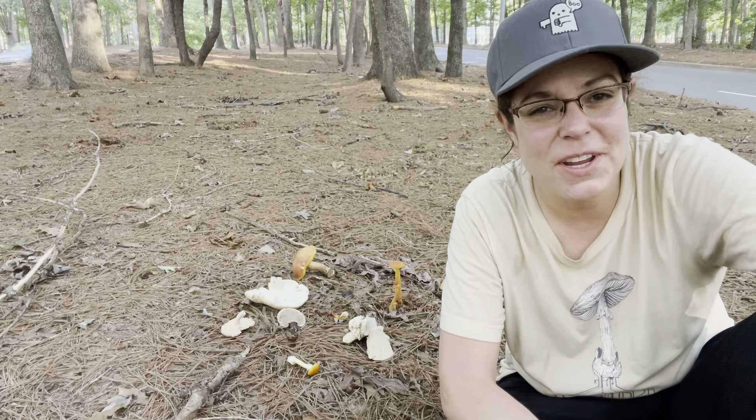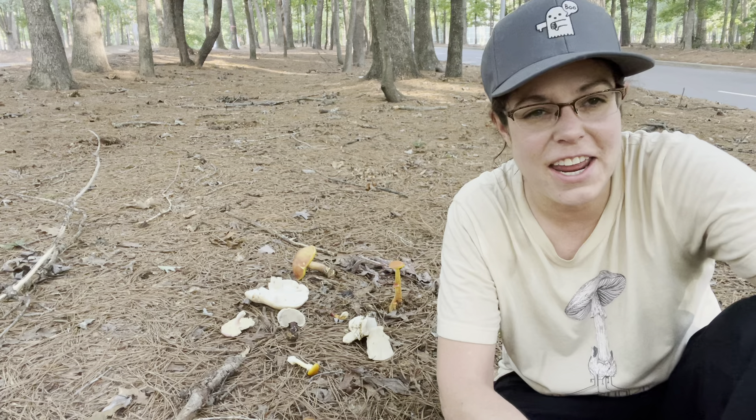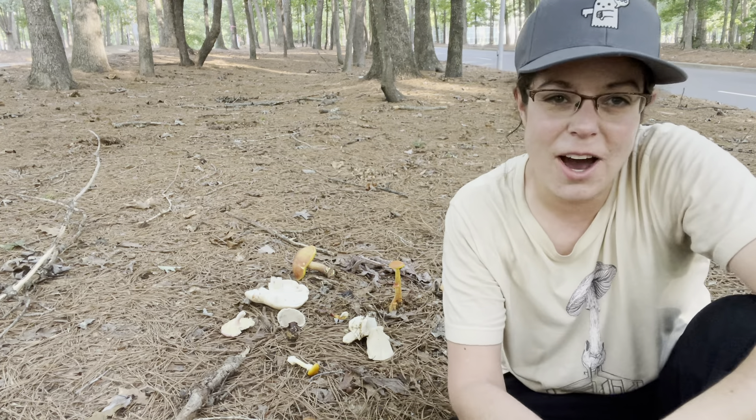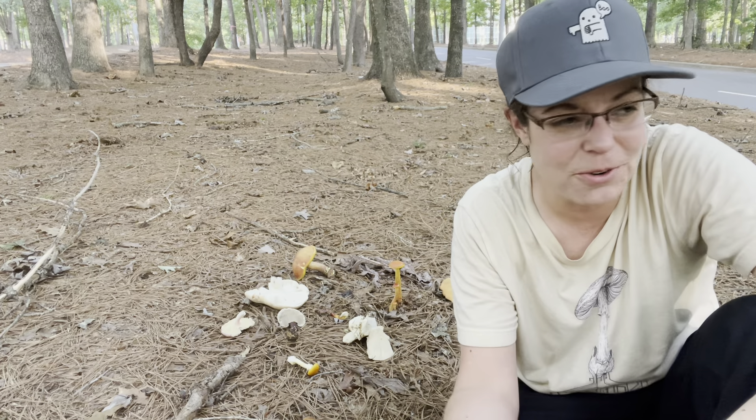Hey mushroom fans, it's Anna McHugh. I am out on a steamy and traffic-y Tuesday afternoon looking at some common mushroom species that I want to share with you.